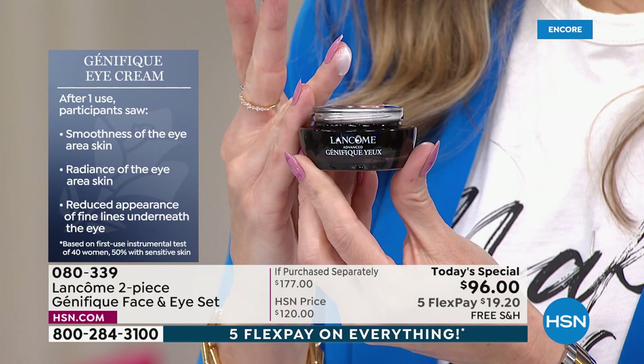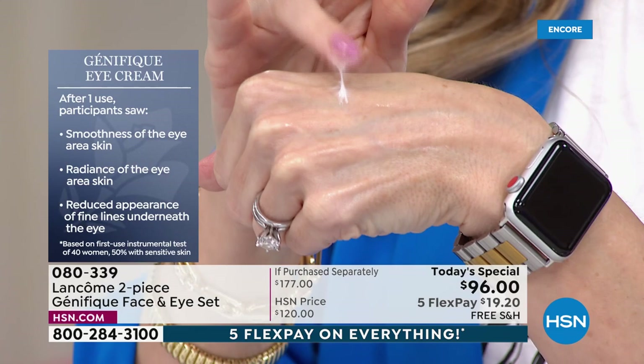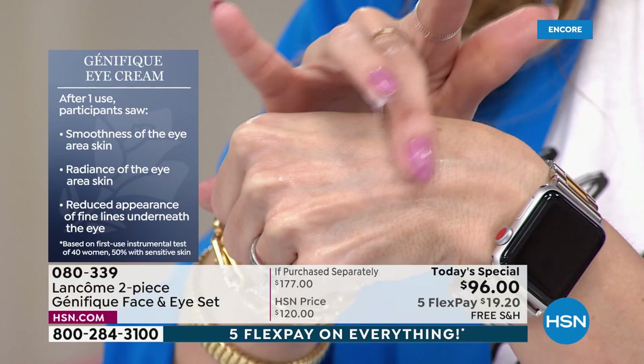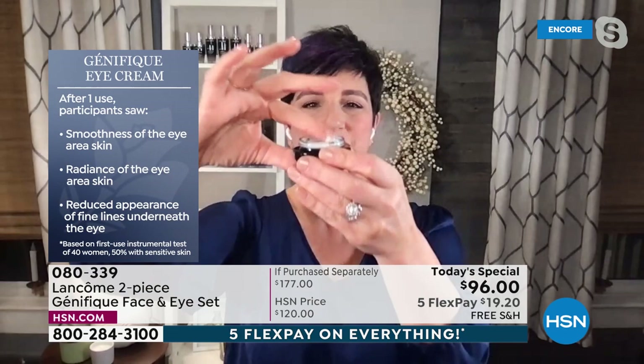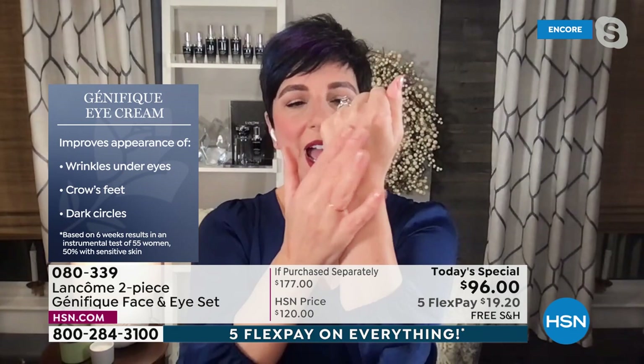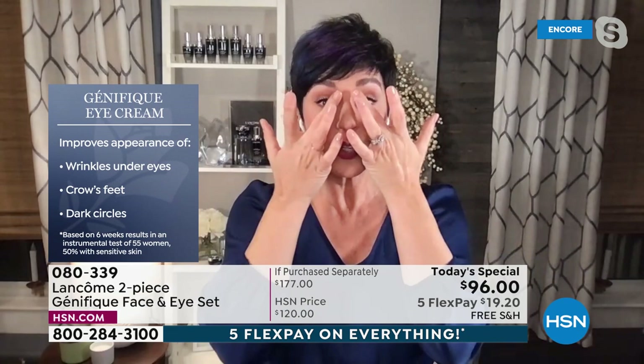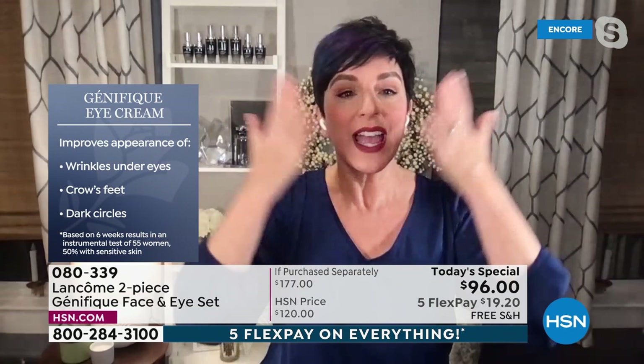You might think, 'Can't I just use Génifique around my eyes?' No — you want an eye cream formulated by ophthalmologists for the delicate eye area. After one use, women and men said the skin around their eyes was smoother, their radiance was improved, and they saw a reduced appearance of fine lines — after just one application. The texture is unique: not a thick heavy cream, but lightweight and wonderfully hydrating. Apply it on four fingers, blending from the inside out, sweeping up on the crow's feet area on both sides.